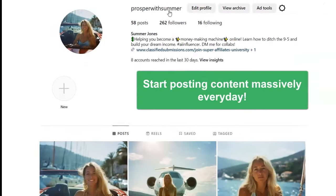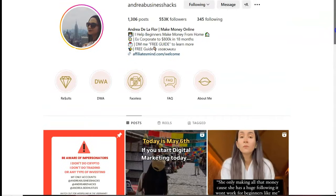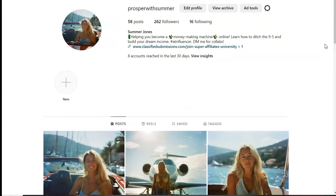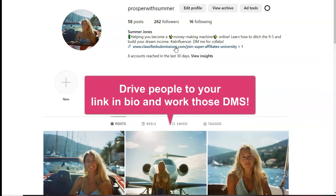The next thing to do is just start posting content on your Instagram page and look at people like Andrea Business Hacks and check out what they're doing. Instagram is a lot easier than YouTube — you just post three, four, or five times a day: pictures, videos, short ideas under 60 seconds. It's not that hard to create content. You just drive people to your link, whatever link that is, whatever niche you're in.